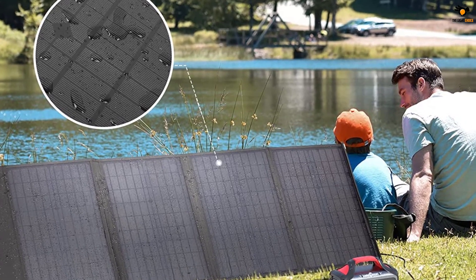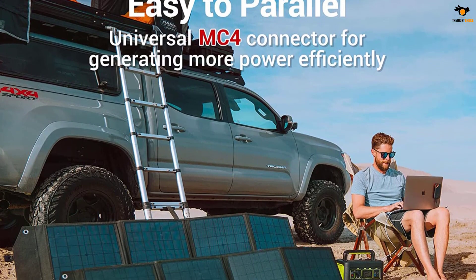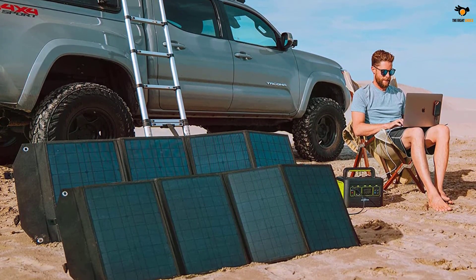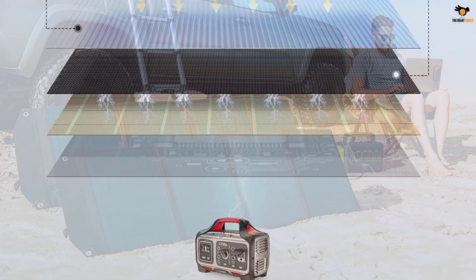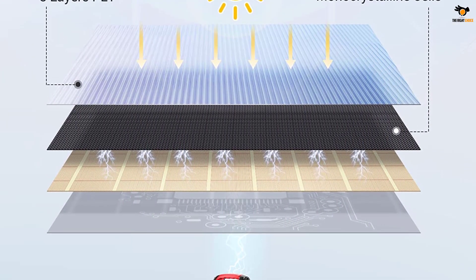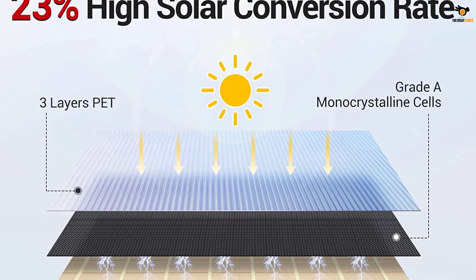To achieve all of this in a fairly portable form factor, this solar panel uses a four-fold design combined with a built-in carrying handle. While this portable solar panel is water-resistant, it does not offer an IP rating like the Jackery one. Fortunately, Rockpals still offers a decent one-year warranty with it for your peace of mind.